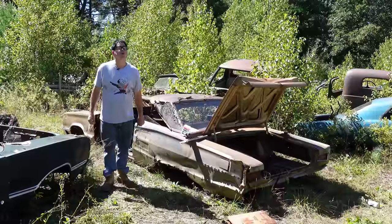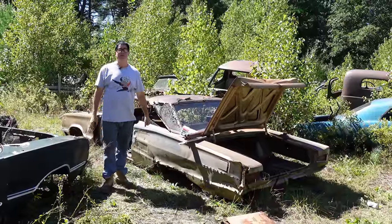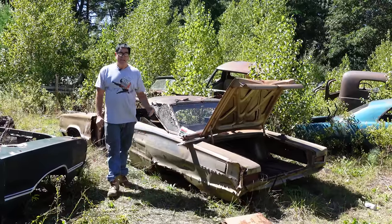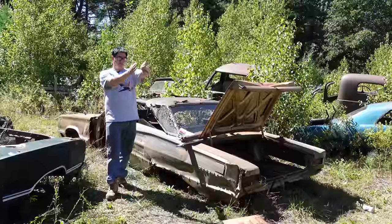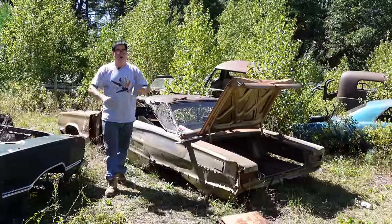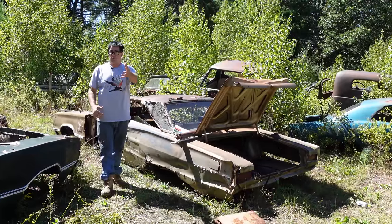Don't confuse this with a 440-powered Dodge Coronet RT, which was in its first year of 1967. The Coronet nameplate arrived in 1949 and was used through 1959, but was abandoned from '60 through '64. There are no '60 through '64 Dodge Coronets — they were all called 330s, 440s, or Polara 500s, or Darts.